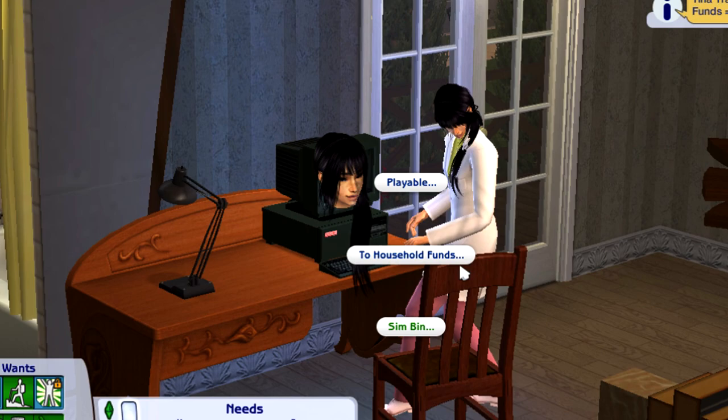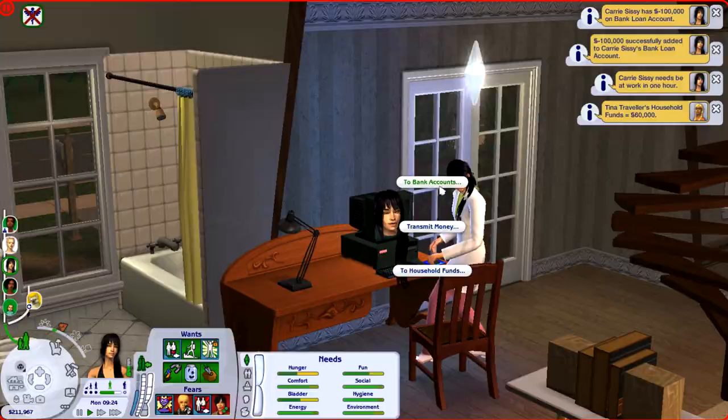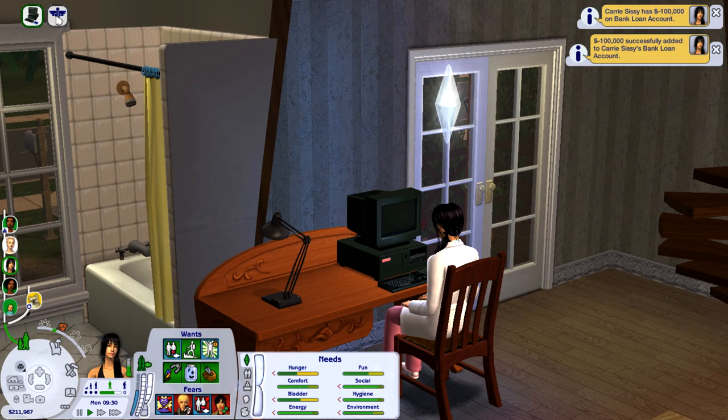We can also transfer money to household funds. We can transfer our money to the households that are in the bin, then select our money or playable Sims — which I think they mean within the household. You can also do it to bank accounts. You just select how much you want and then select the bank account you want to send it to.